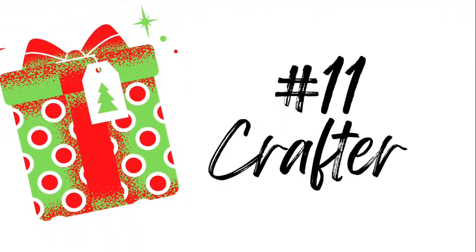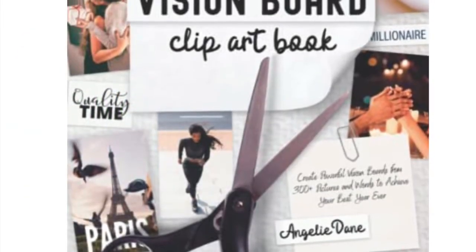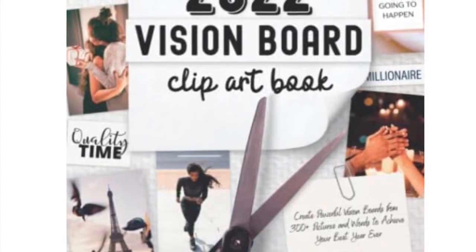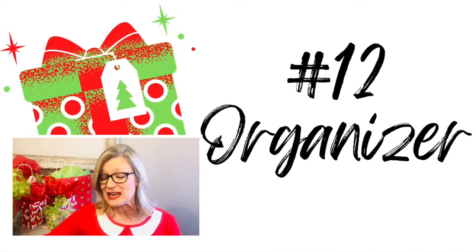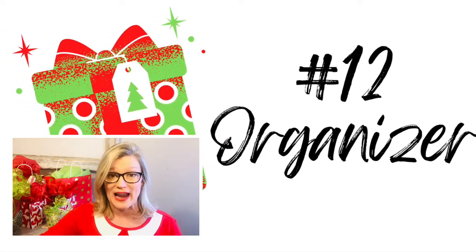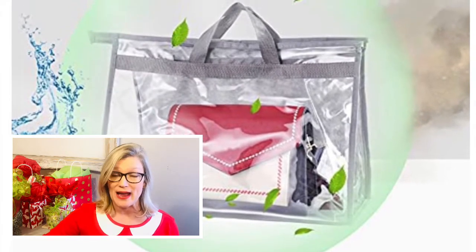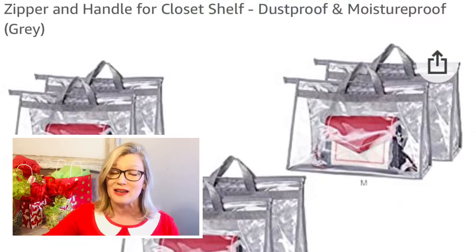There are four items on my list for crafters, but I'm going to show you one of my favorites, which is this clip art book to create a vision board for 2022. Category number 12 is for the organizer. I've never seen anything quite like these storage bags for handbags. They are sold specifically to keep handbags, so if you know someone who collects high quality handbags, they would absolutely love this gift.